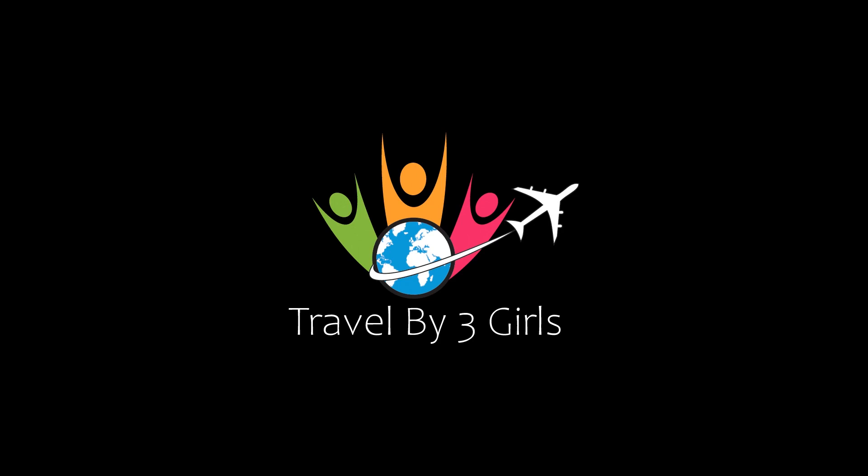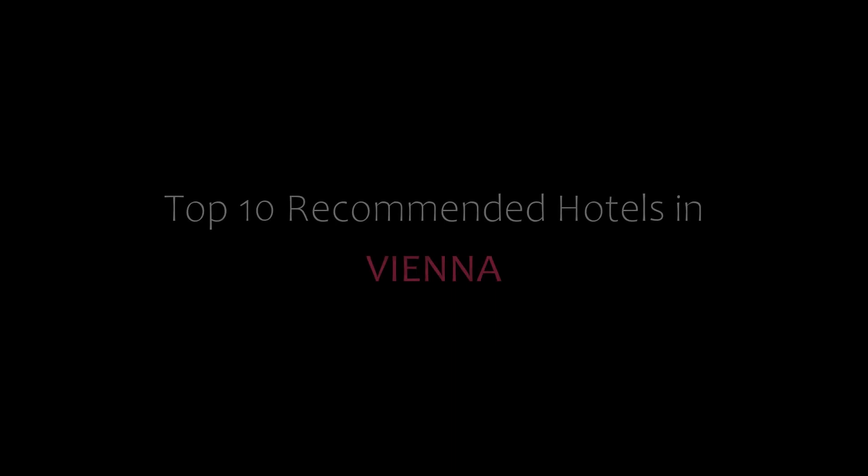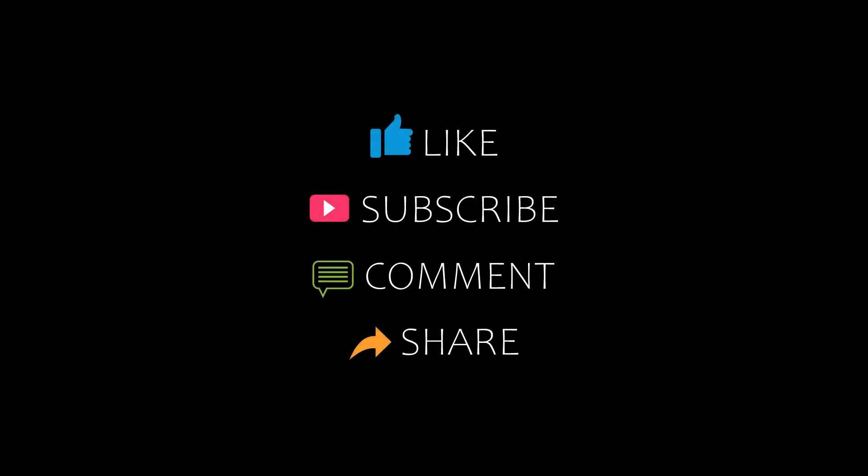Hello friends, welcome back to my channel. Now you are watching top 10 recommended hotels in Vienna. Please subscribe to my channel and don't forget to like, share, and comment.